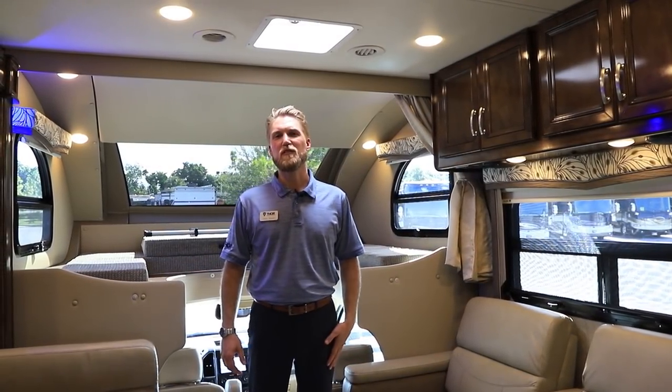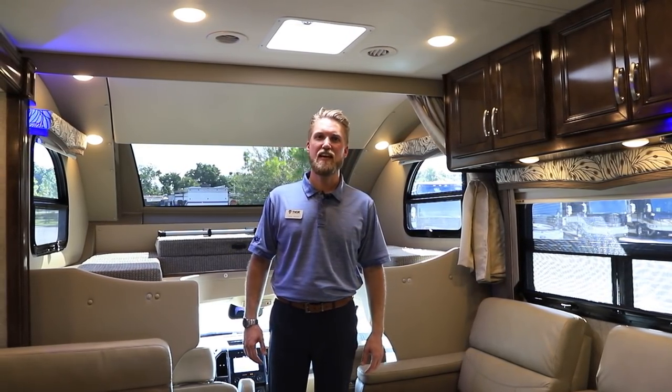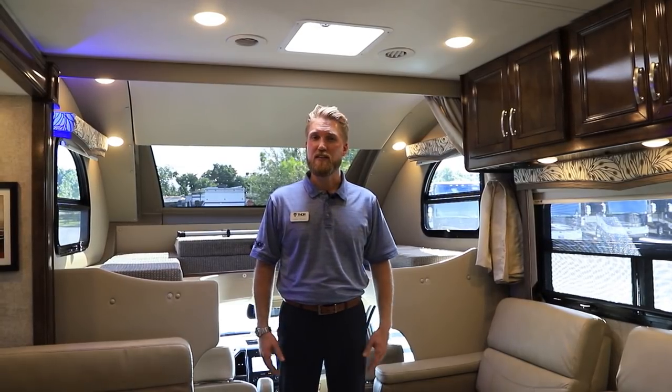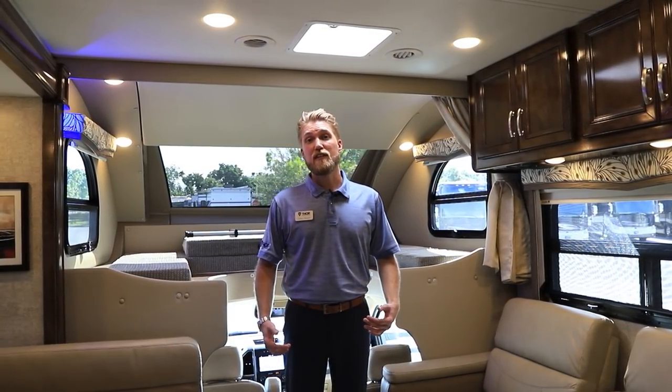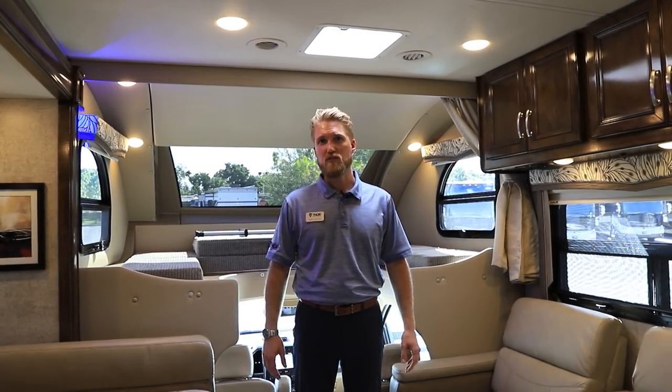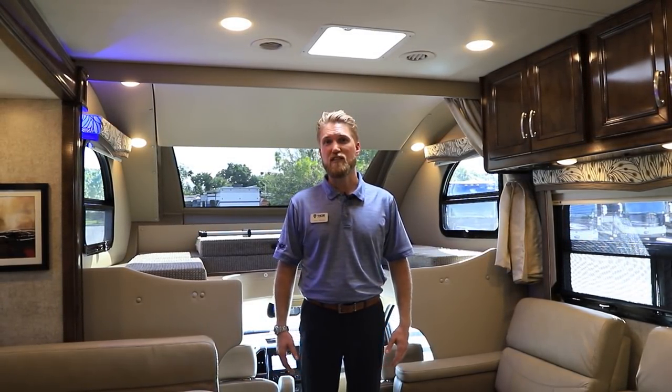Again, this is James with Thor Motor Coach. Thank you so much for spending time with us today. I want to thank North Trail RV Center for having me out to take you through our new Magnitude XG32. If you like this video, please like and subscribe to their channel — they have all kinds of wonderful videos to take you through any of the units they have here at the store.